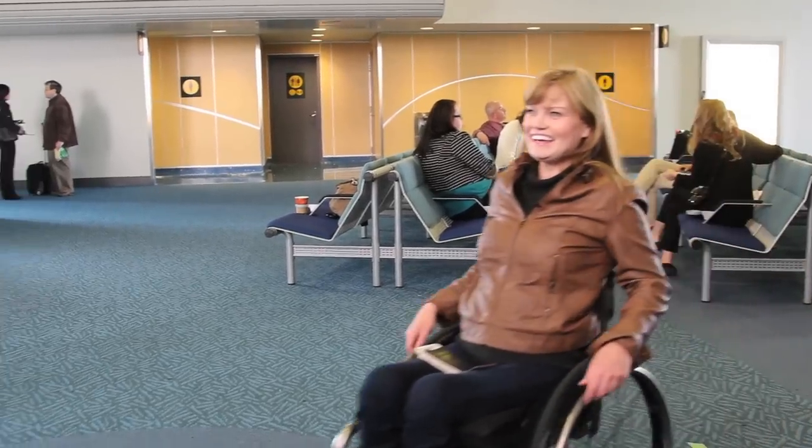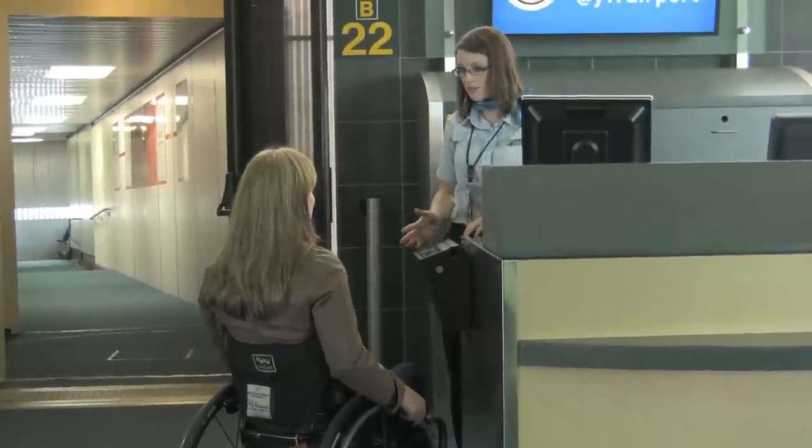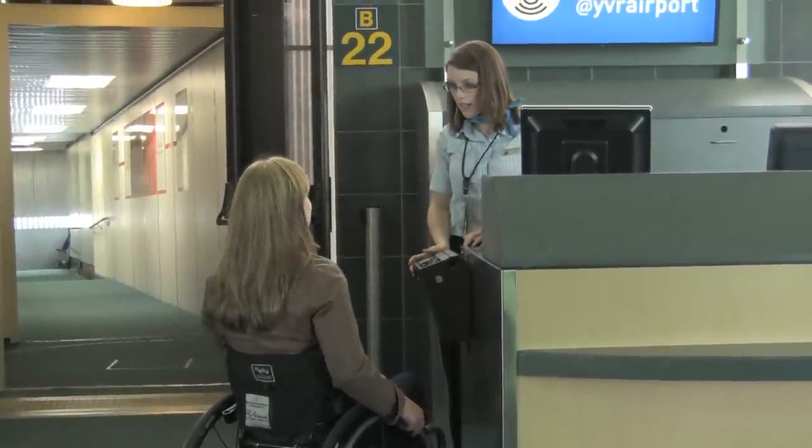Always get to your gate early, because you'll be one of the first to board. Once you're there, make sure a Washington chair or aisle chair is at the gate and talk to your flight crew about any assistance you'll need to transfer onto one.